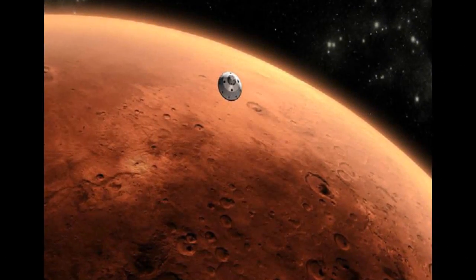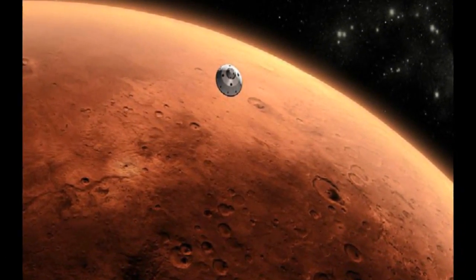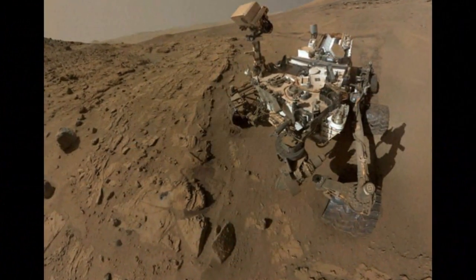To the north of the landslide scarp is a scar on the cliff side. However, there is no landslide material on the valley floor below it.